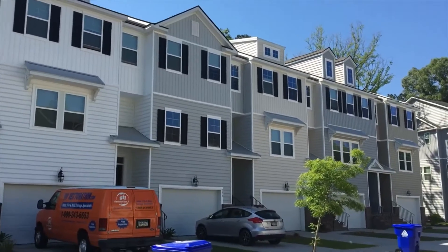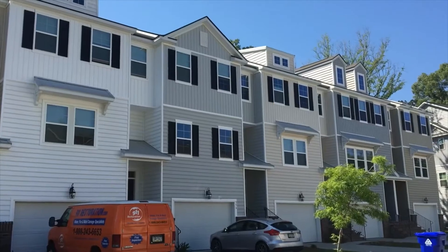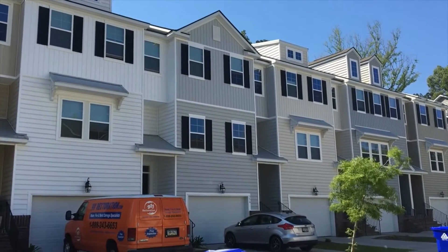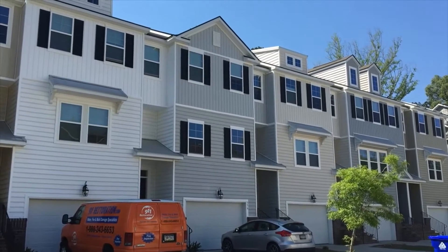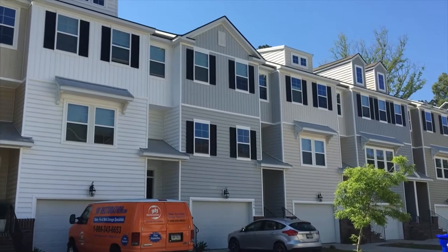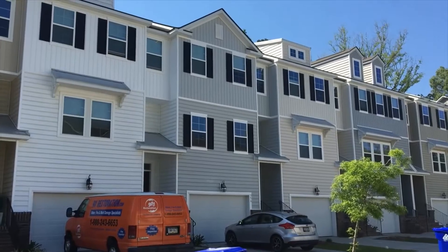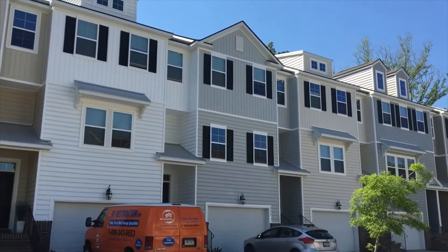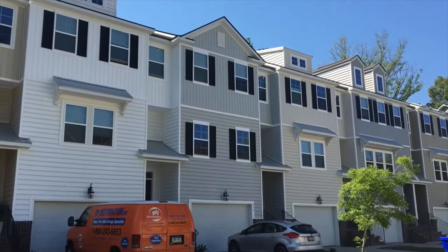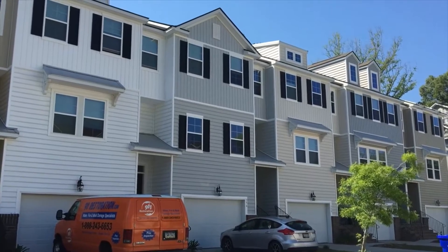Hi everyone, this is Ron with Happy Homes with the walkthrough video tour of 356 Spindlewood Way in West Ashley, Charleston, South Carolina. This home is situated just off of Bees Ferry Road, which is very convenient to I-526 and the airports. West Ashley has become kind of its own little mecca where there's lots of shops and restaurant options in the area and lots of new beautiful homes like this one that you're about to see.